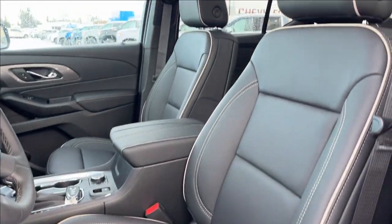Moving on to the seats, both heated and ventilated, power adjustable lumbar — very comfortable seats.